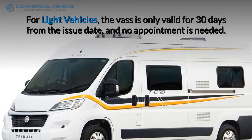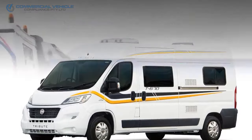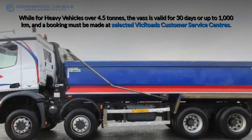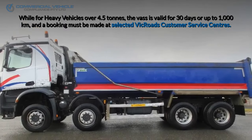For light vehicles, the VAS is only valid for 30 days from the issue date, and no appointment is needed. While for heavy vehicles over 4.5 tons, the VAS is valid for 30 days or up to 1,000 kilometers, and a booking must be made at selected VicRoads Customer Service Centers.